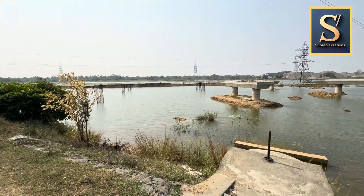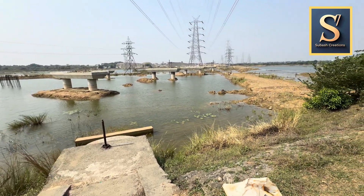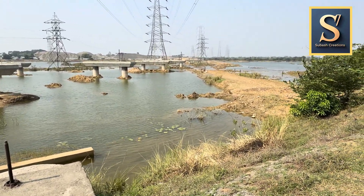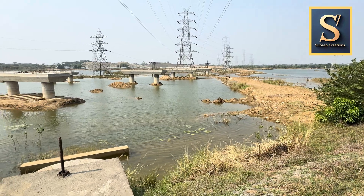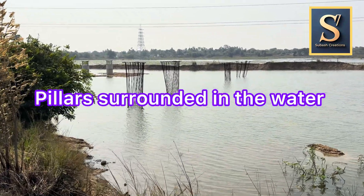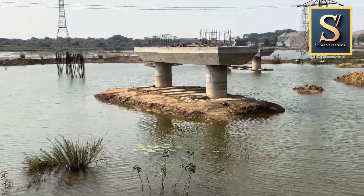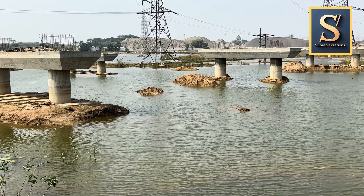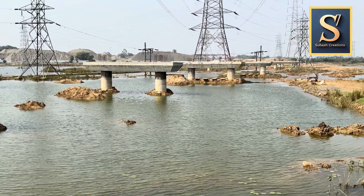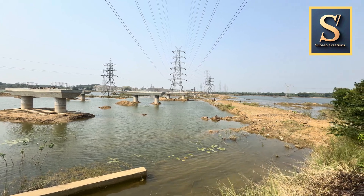Unlike the last lake which was on the side of NE7, this time NE7 is on top of this lake. It looks very awesome. But the question is, since the pillars are surrounded by water, will the contractor wait for the lake to become dry? If they do, what would be the impact on the completion timeline? Or do you think the contractor would make some alternate arrangement and try to keep up the schedule?